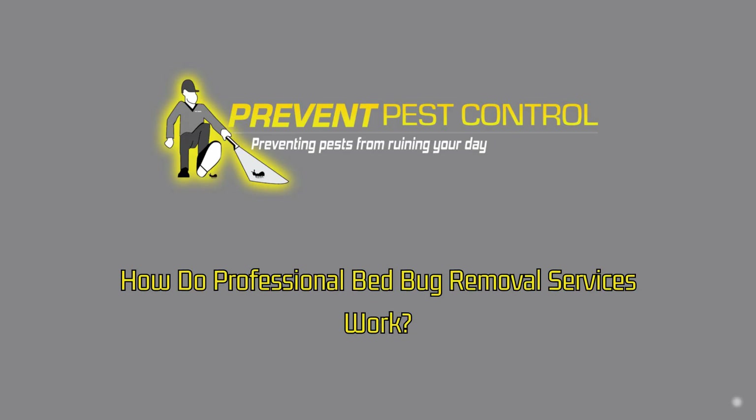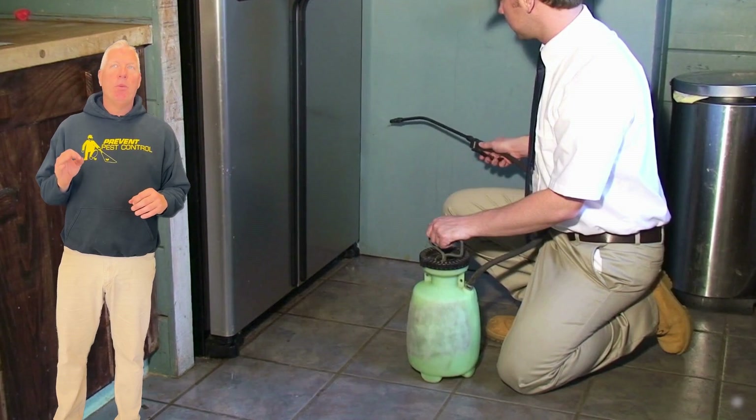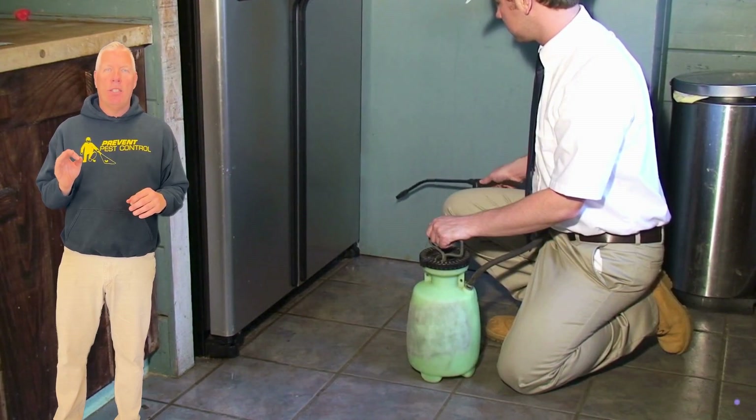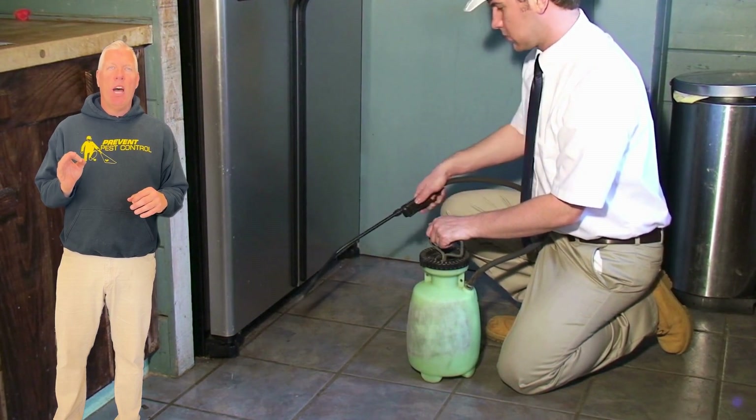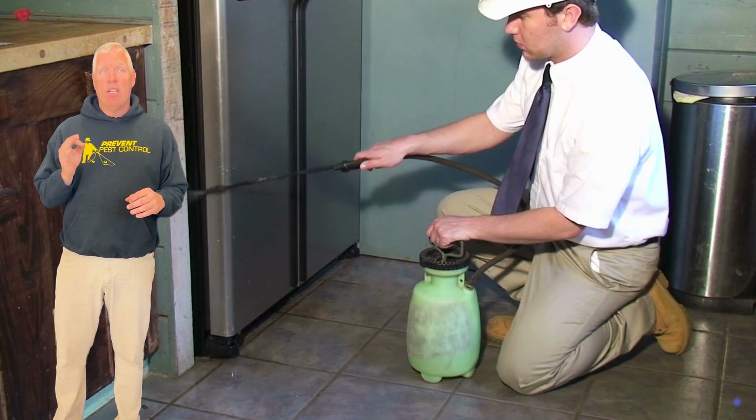How do professional bedbug removal services work? Professional bedbug removal services use advanced techniques and materials that are far more effective than over-the-counter solutions, ensuring that the infestation is thoroughly dealt with.